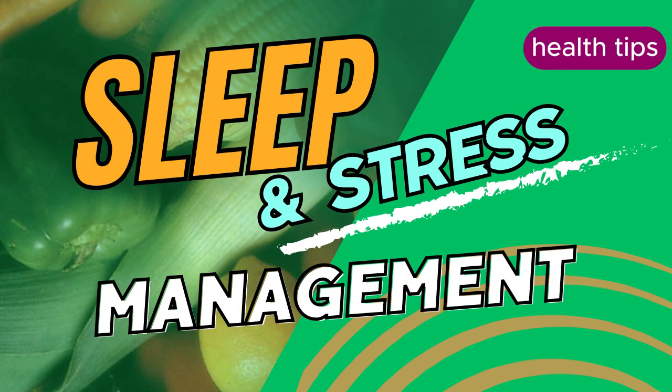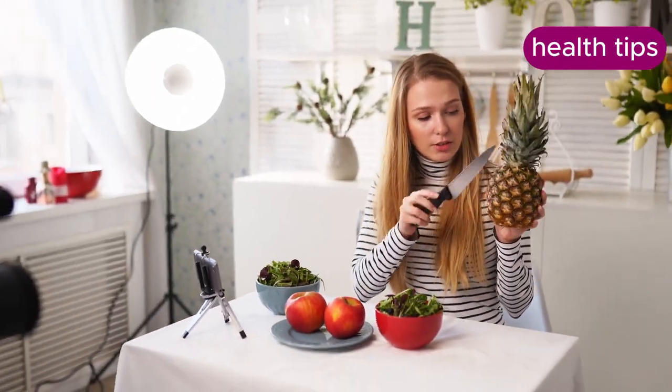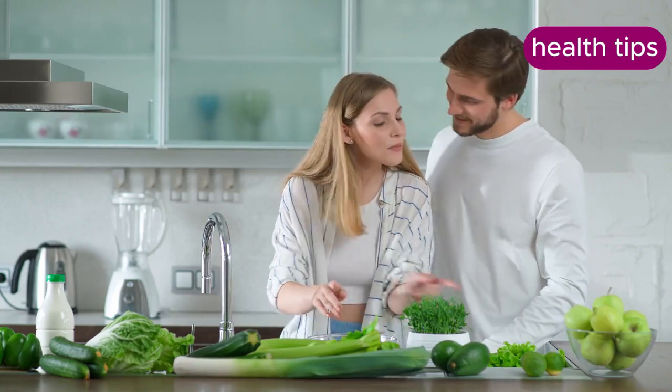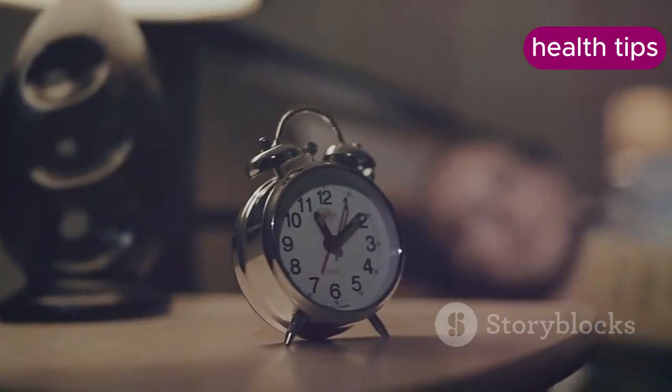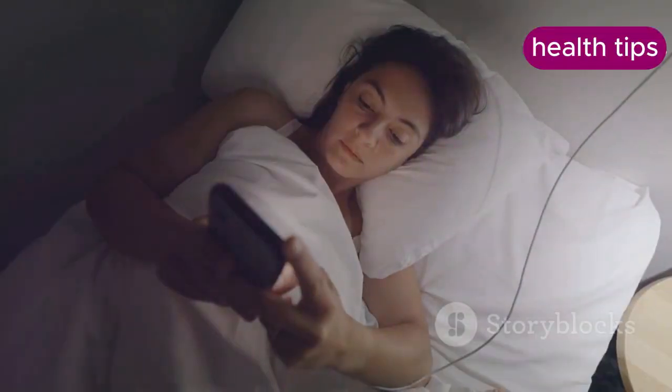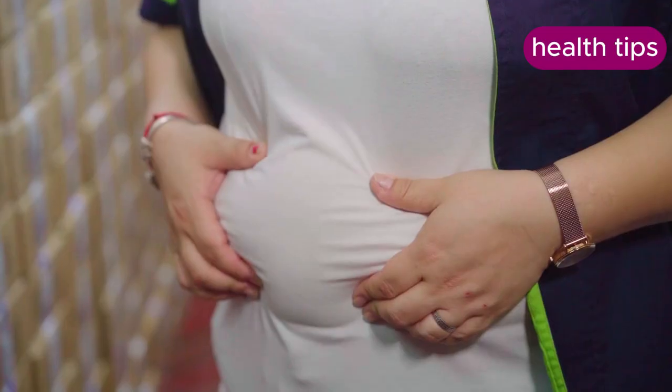Lack of sleep disrupts the balance of hunger-regulating hormones ghrelin and leptin, which can lead to increased appetite and cravings, particularly for high-calorie foods. Aim for seven to nine hours of sleep per night. Establish a regular sleep routine, create a calming bedtime environment, and avoid caffeine or screen time before bed.